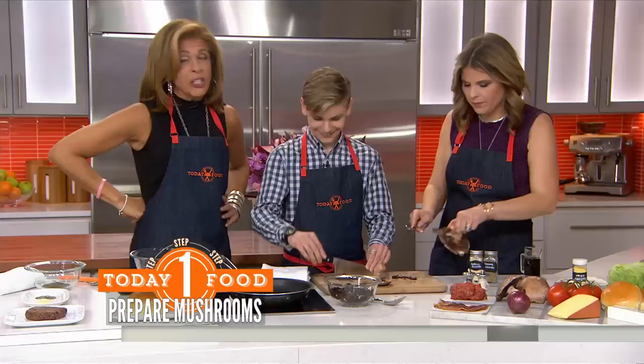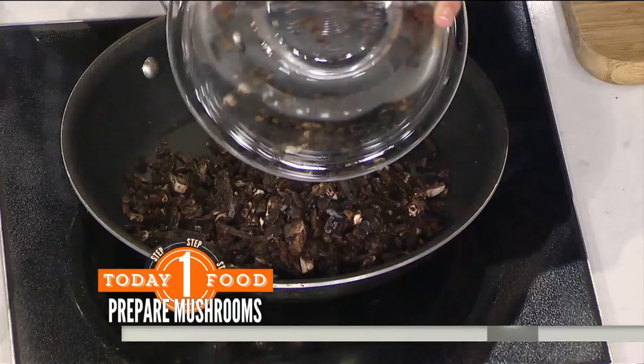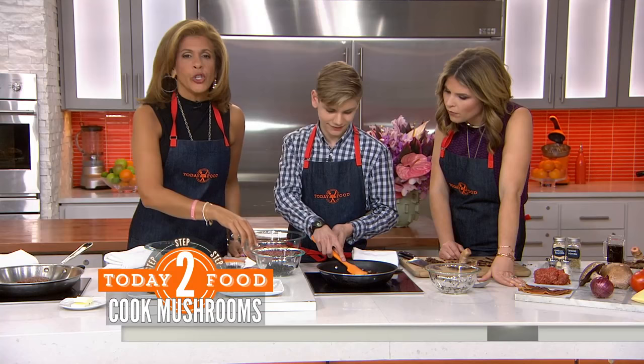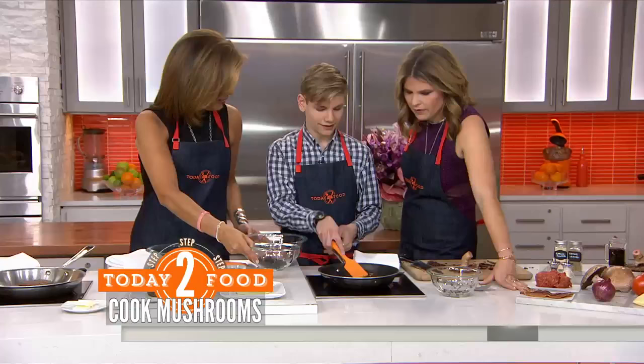So you chop all this up and we take our mushroom gills, all chopped up, and put them into a dry pan. We're cooking them down because one of the things about mushrooms is they're really made of like 90% water. I get rid of the water so that when I put them into the meat, it doesn't make it a watery burger, and then I don't need a binder.